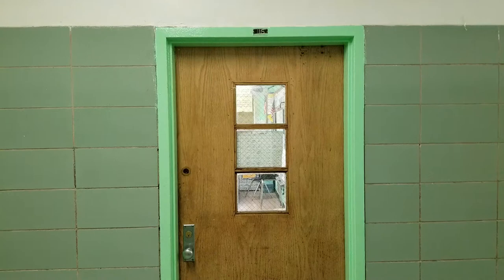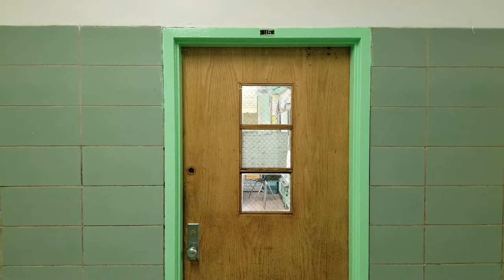Here we are at the school I work at daily. The school is I-68, a junior high school that services grades 6–8 in Canarsie, Brooklyn.